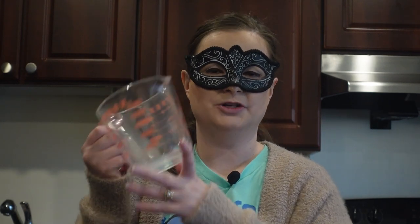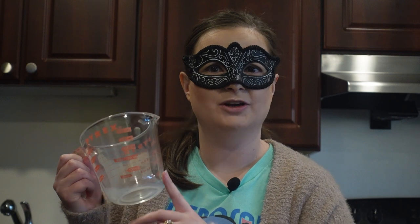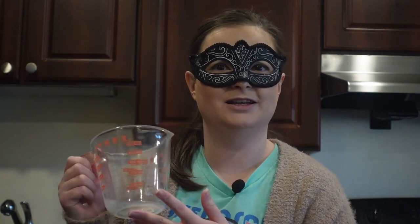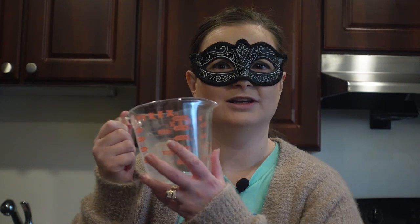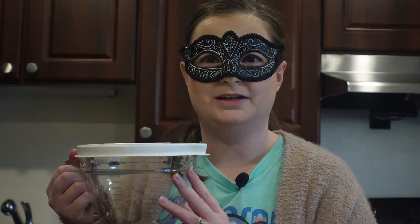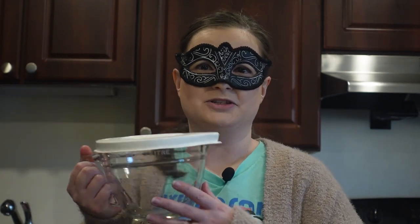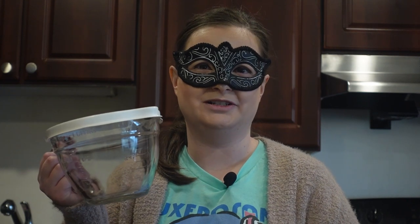Another thing everyone should have is a liquid measuring cup, like a Pyrex one, because you need something to measure your liquids. I wish I had the bigger six-cup size — it's tiring when you need multiple cups of something and you only have a small one, like when I do Better Than Bouillon and have to keep refilling. I also have a four-cup container, but I mostly use that for storing things like cheese dip in the fridge rather than measuring.